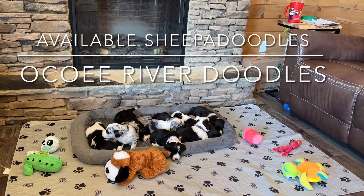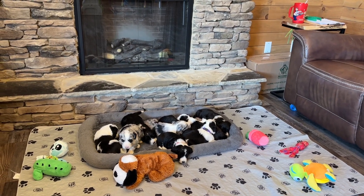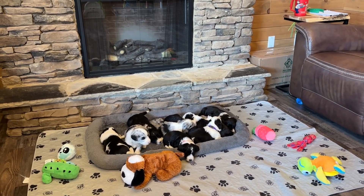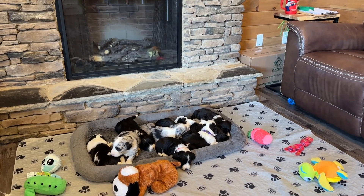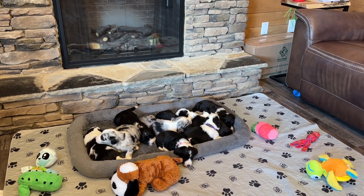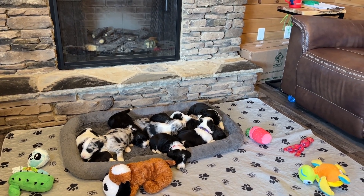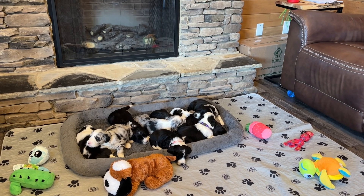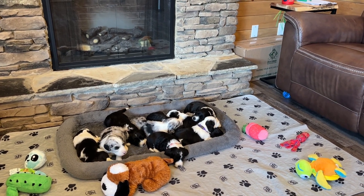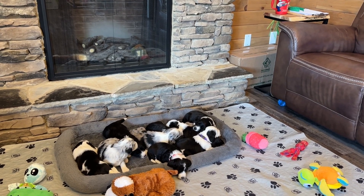Happy Monday! We have Pippa and Barrett's F1 Sheepadoodle puppies and these babies are three weeks old now, so they are growing stronger and moving around a little more. They still sleep a lot and Pippa takes care of them. We've got them out in the living room for a new experience for the day. They have been in the living room while we've been holding and carrying them, but not all in a group like this, and they still sleep most of the time.